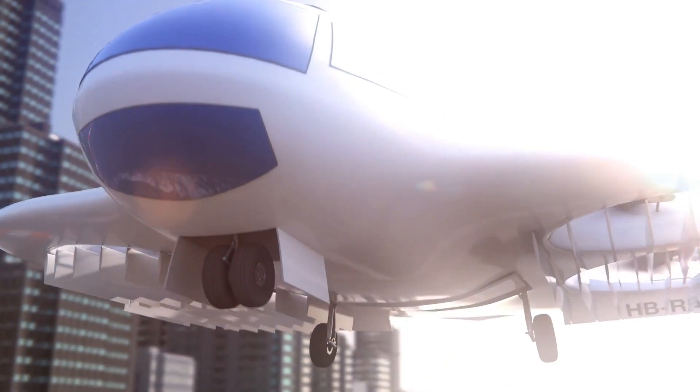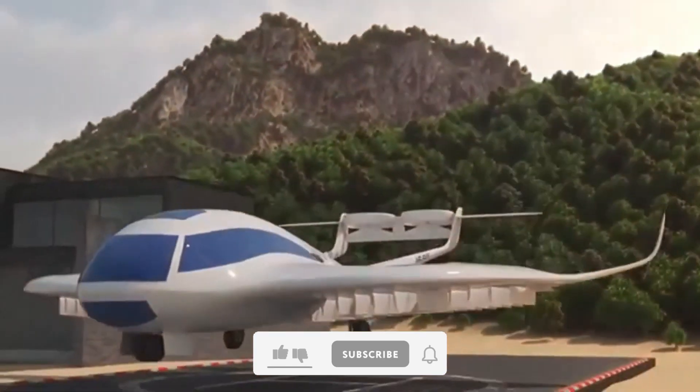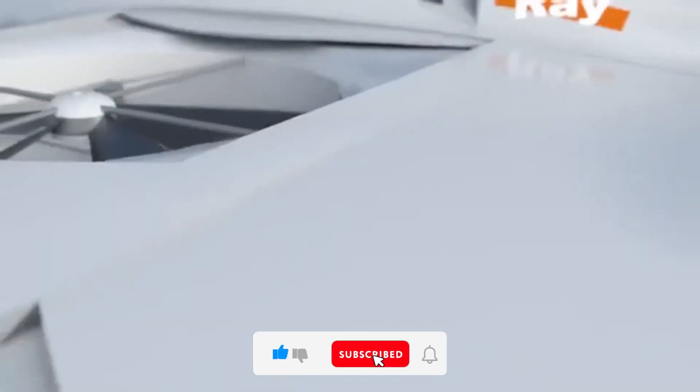No need for runways — just take off and land wherever you need to go. Its high-performance battery pack allows for long-distance flights without relying on fossil fuels, making it one of the most sustainable air transport options available. With advanced autopilot features and collision avoidance technology, flying the Ray VTOL is as easy as using a smartphone app.